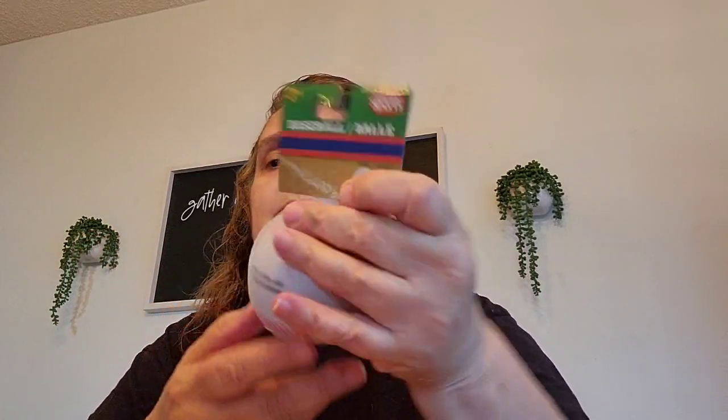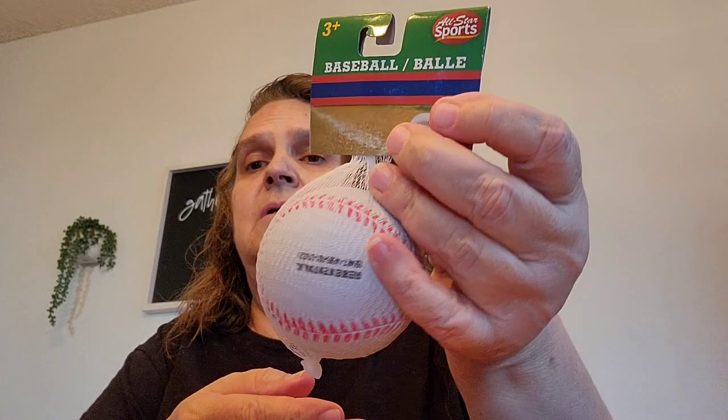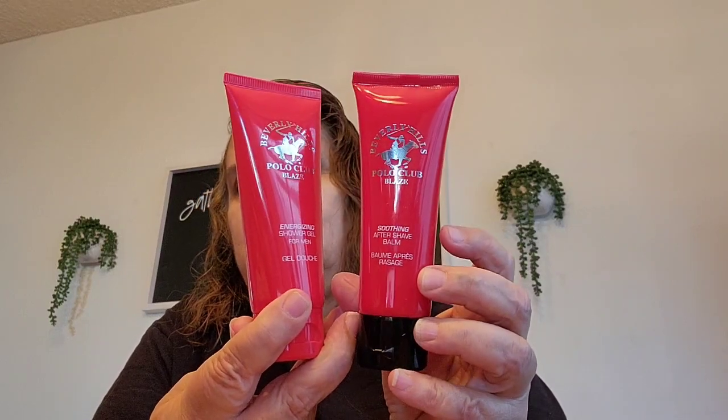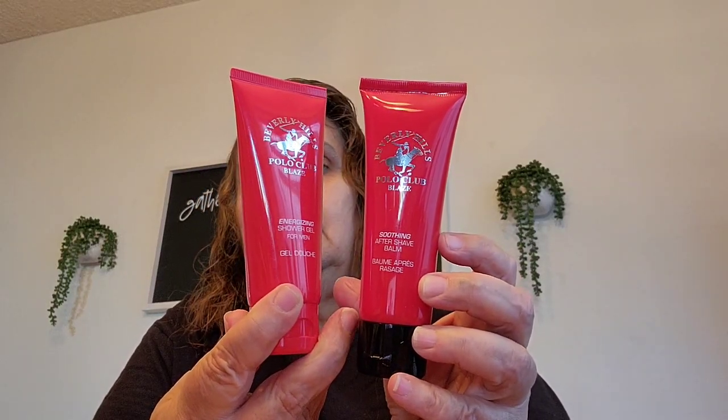Then I got this baseball — I'm going to put this in my great-grandson's Christmas stocking. I also picked up two of this Beverly Hills Polo Club Blaze — one is the aftershave and one is the shower gel. So I picked up two for my grandson's Christmas stocking.